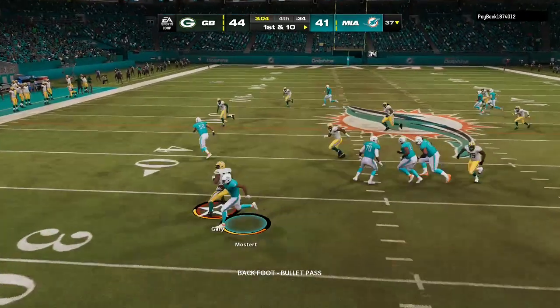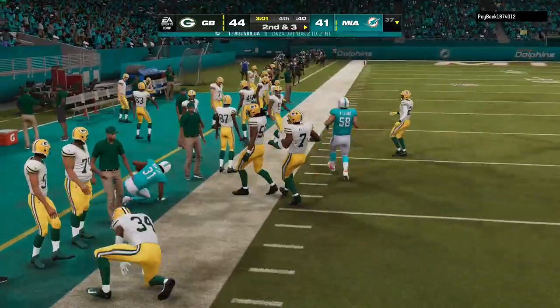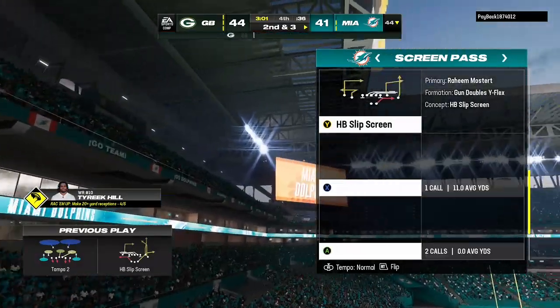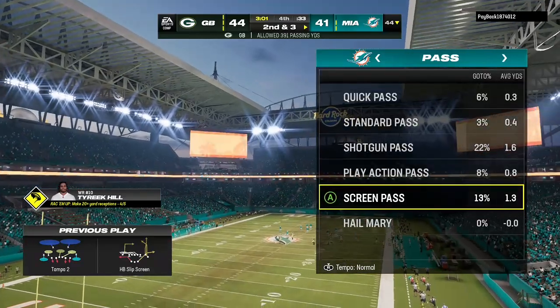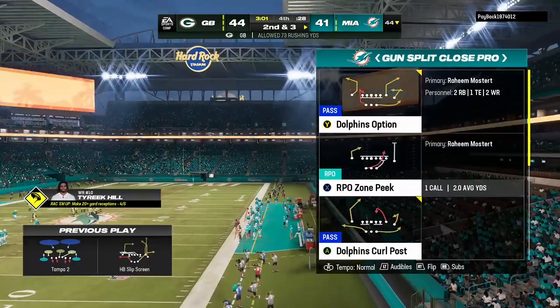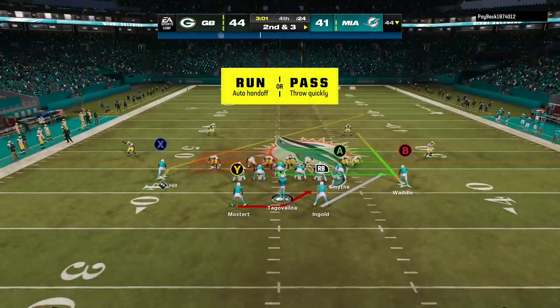Tua sets up to pass — it's a screen pass, that's complete, and he'll be out of bounds up near the 44. Good yardage there on first down. Sometimes all you need on the screen is one key block to set your man free. That was pretty good pursuit to the football defensively, or it could have gone for more. Here's second and three.